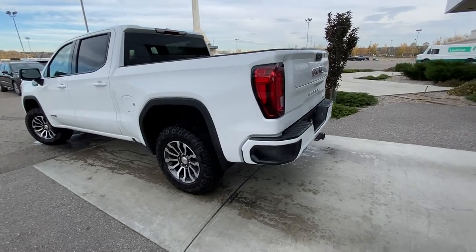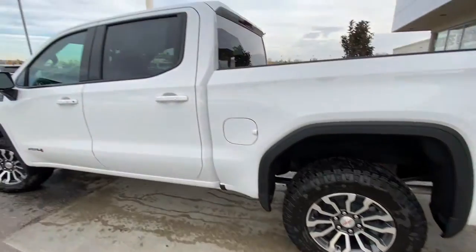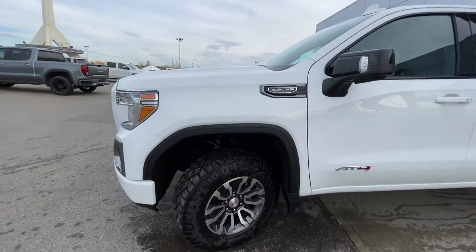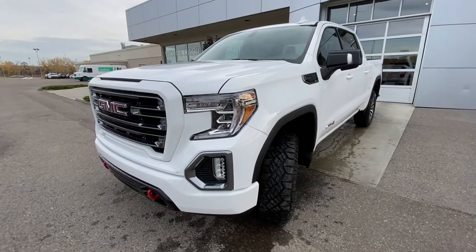Taking a quick look at the exterior of the truck, we have the 18-inch wheel and tire package with Goodyear Wrangler Duratrac all-terrain tires, color-matched door handles with keyless entry, AT4 badging on the front door, and a 5.3L V8 plaque on the front fender. The AT4 does come with a factory 2-inch lift, giving you that large stance up front.